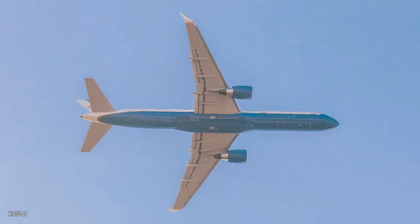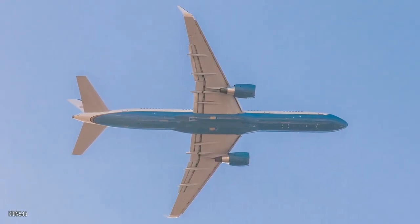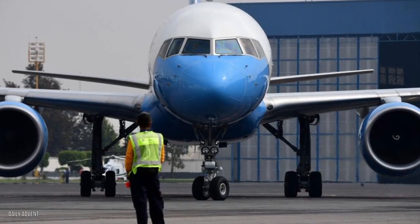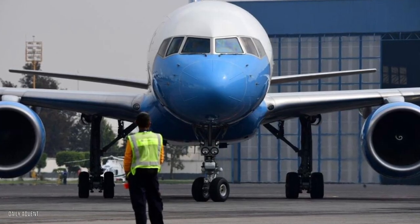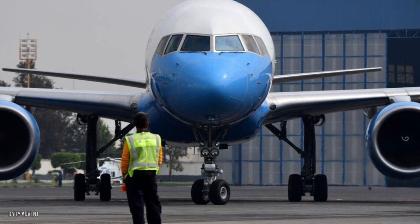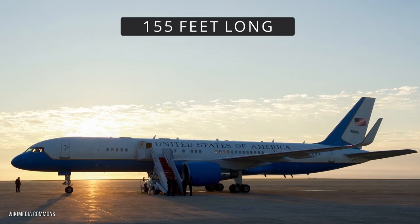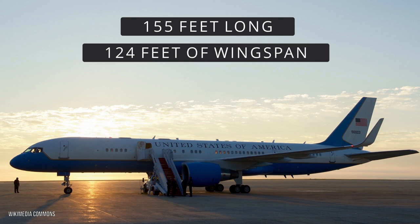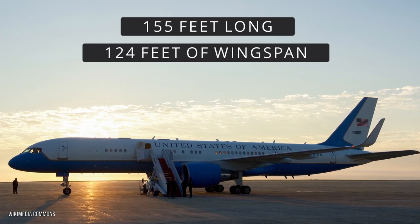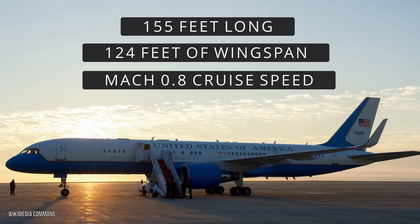It's a big jet. The second reason why Kamala Harris's new plane is so expensive is that it's a massive jumbo jet. Kamala Harris's jet is a militarized variant of the Boeing 757-200 — a mid-sized, narrow-bodied jetliner with two engines and a range of almost 6,000 miles. This aircraft is over 155 feet long, rocks a wingspan in excess of 124 feet, and can cruise at Mach 0.8, making it fast for its size and able to outrun most problems.